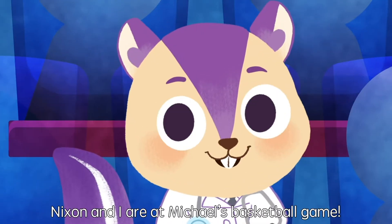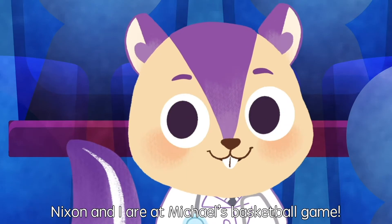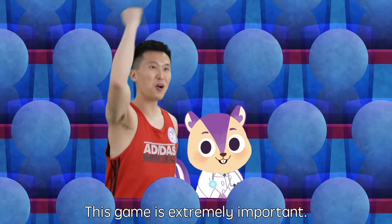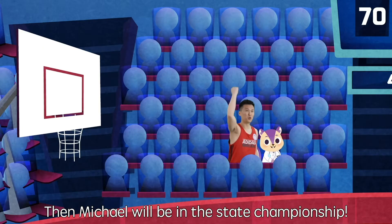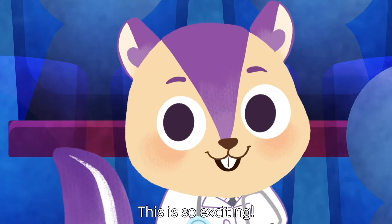Hey hey, Nixon and I are at Michael's basketball game. This game is extremely important. If his team wins this, then Michael will be in the state championship. This is so exciting.